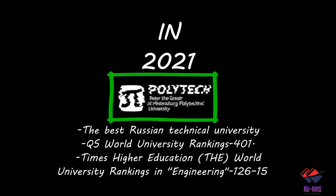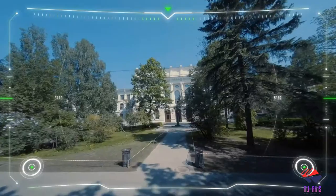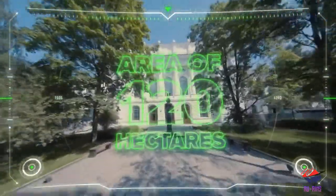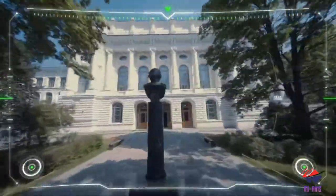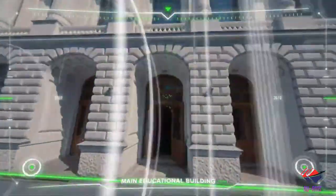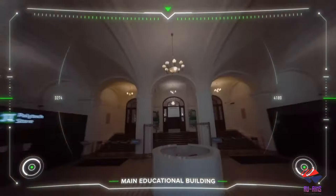Hello guys, today I'm going to show you the Polytechnic University, which was founded in 1899. It has an area of 120 hectares with more than 33,000 students to date. Now we are going inside the main education building.